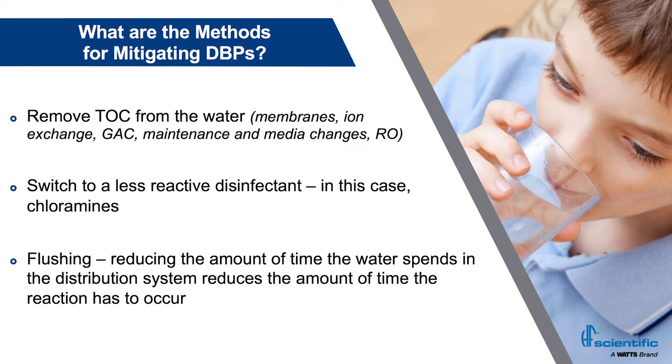Removal of TOCs from the source water is the primary concern, but it's unfortunately not what we always get to deal with. The plants that have chosen to do that have a lot of different ways — we can do it with membranes, ion exchange, granular activated carbon, and we can also do it with just maintenance and media changes in our existing plant or by using an RO system. But we're here today to really talk about one of the other options, and that's to switch your form of disinfectant to chloramines from free chlorine.